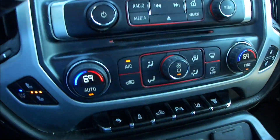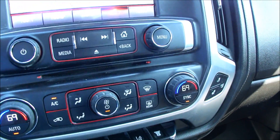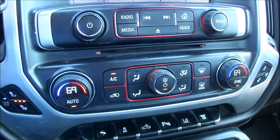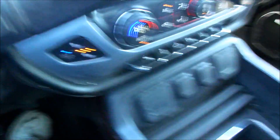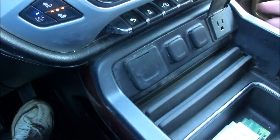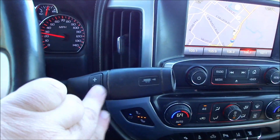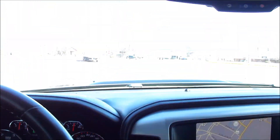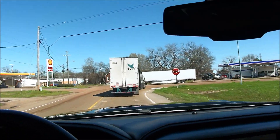It does have auto climate — both front seats have heated and cooled seats. It's got two separate zones for climate. You've got USB, two 12-volt outlets, and a 110-volt outlet. Got the inverter and everything on it. Got manual shift mode and tow mode. I'm going to try and hurry because my camera battery is running low.